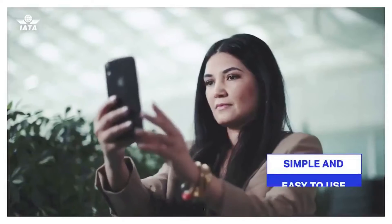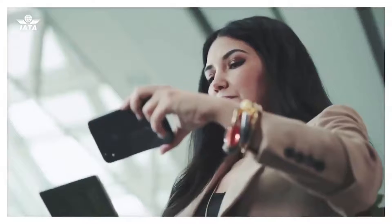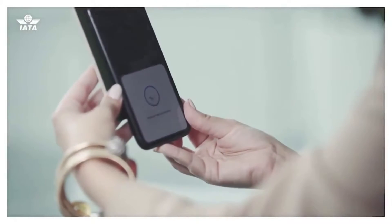The app is simple and easy to use. First, it enables you to create a secure digital version of your passport on your mobile phone, which will link your COVID test or proof of vaccination and travel information to your verified identity.